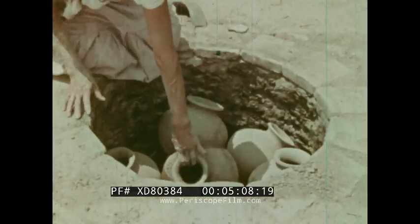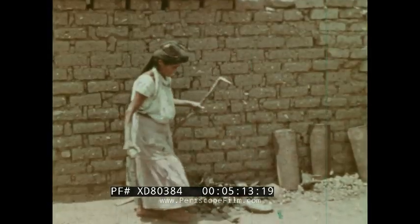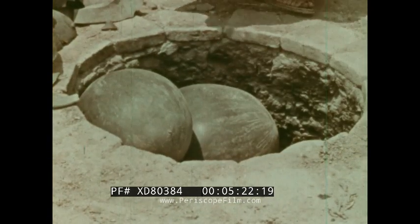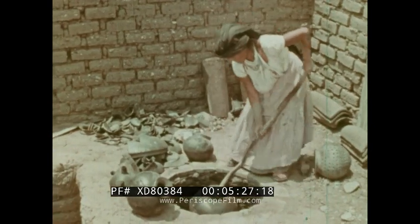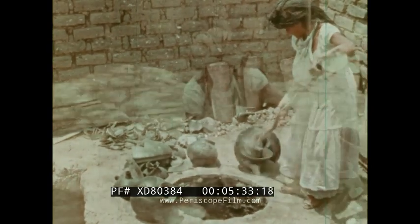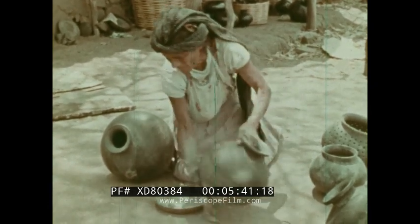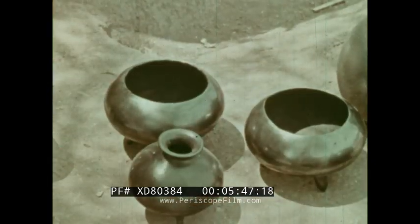It is part of the potter's art to know how long and at what temperatures to fire the clay. Pieces of broken pottery which cover the kiln are taken off and the warm black ware is removed. A little polishing and the work is finished. Black ware is never painted or glazed. The great amount of lead oxide found in the clays of this region produces the mellow black metallic tone.